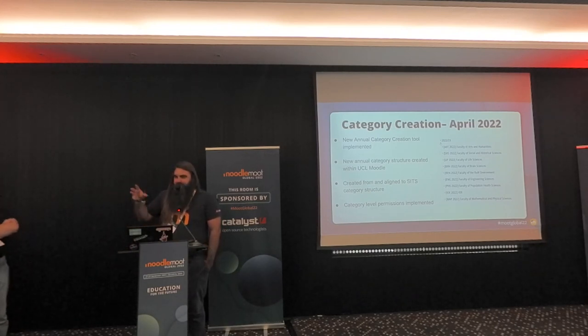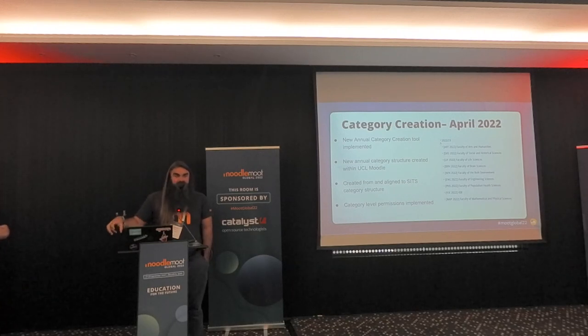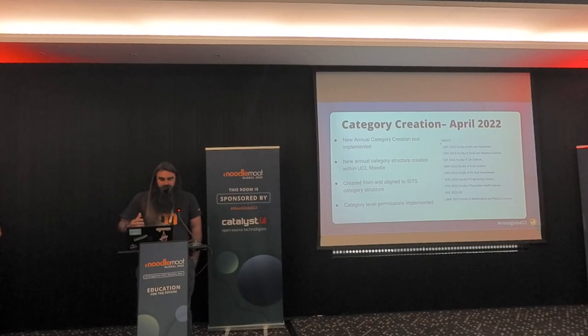Coming back to that timeline - we implemented the date manager that summer because we only had so much capacity, but we then needed to prepare for the following academic year. The first building block for this whole suite of tools was to create the category structure in Moodle based on our faculties, departments, and entities which are recorded in SITS. One of our developers, Shagan, built that integration to generate the category structure in Moodle. That way, we would do it every academic year to reflect the changing, evolving, and absorbing nature of UCL and keep it current for that specific academic year.